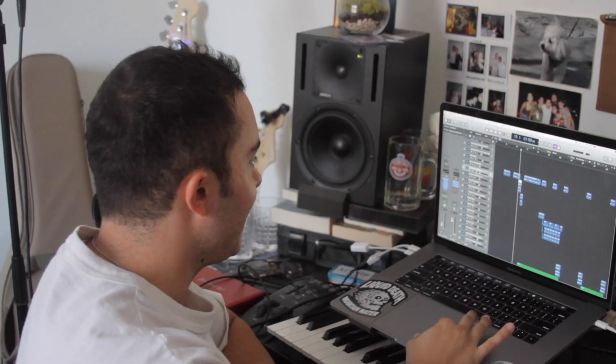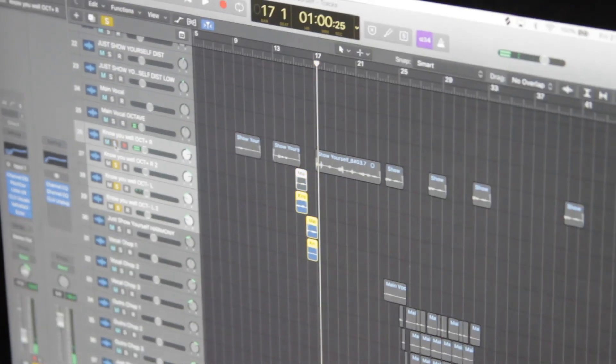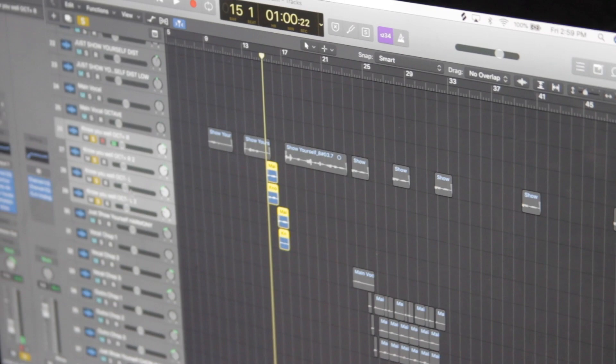I have these little vocal things — main vocal layers. I love pitching up vocals and pitching down vocals. I think it adds a really cool element to a lot of tracks.